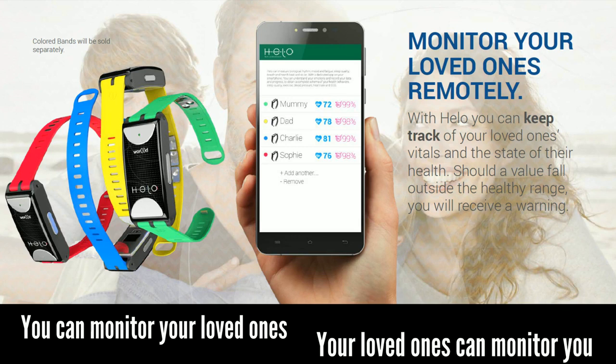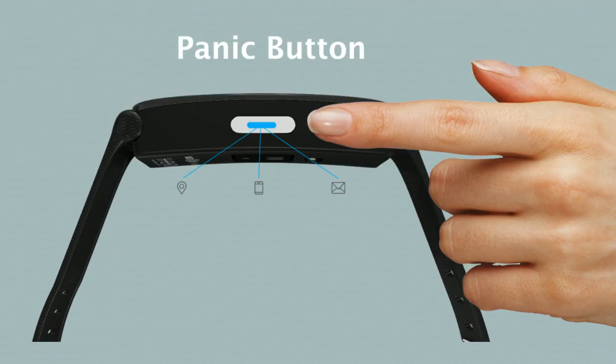Along with the ability to monitor your health, the Hilo also has an incredible safety feature called the panic button. When you or your loved ones press the panic button twice, the device sends an alert to guardians via SMS and email.